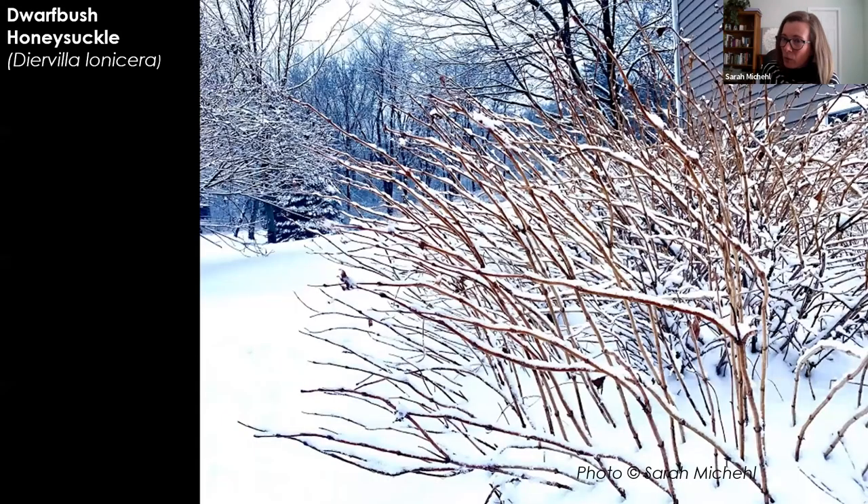They've also got a really cool winter form — the way they branch out and catch the snow looks really nice in the winter. And when something looks nice in the winter as well as spring, summer, and fall, that makes me really happy, especially for a small space. It's important to choose plants for a small space that are going to have multi-season interest because you don't have a lot of room for tons of different options.